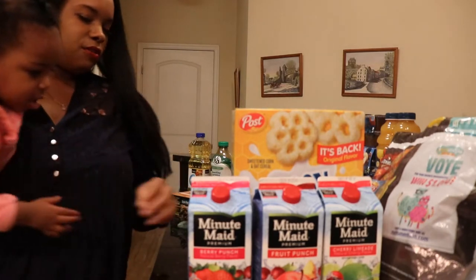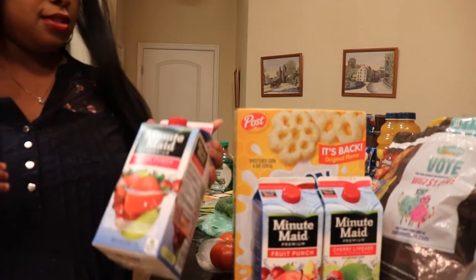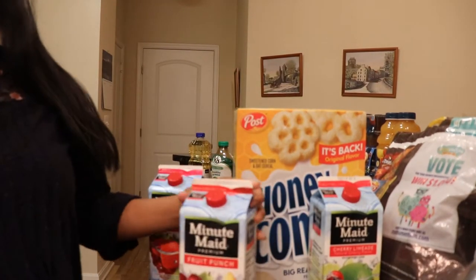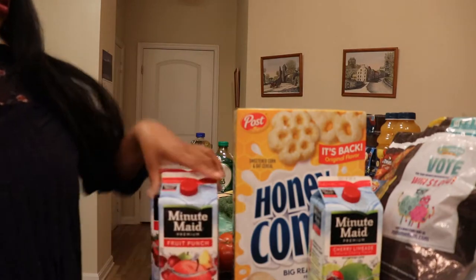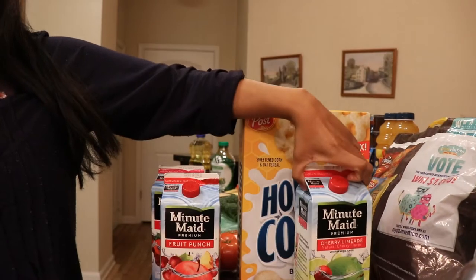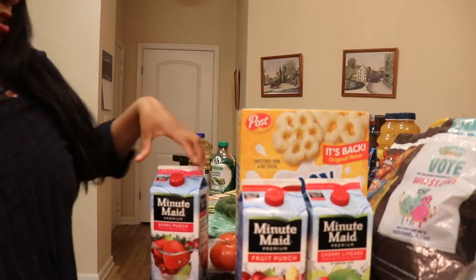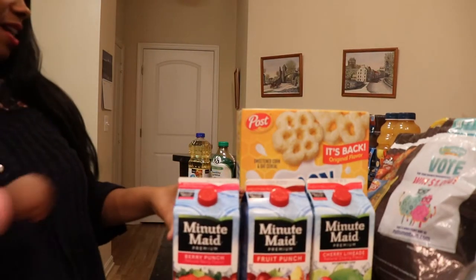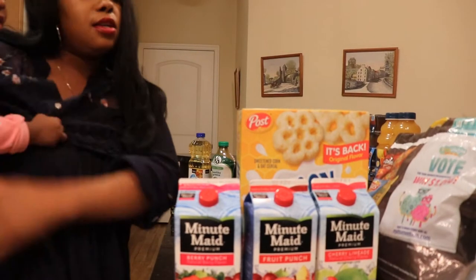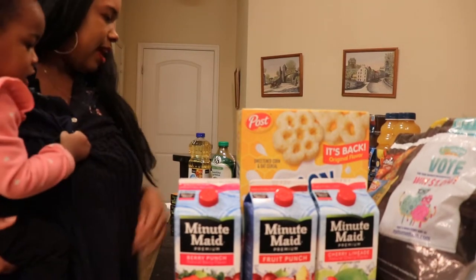The first thing I got is Minute Maid Berry Punch, Fruit Punch, and Cherry Limeades — three for five dollars, so I got three. I don't really drink juice; the kids mostly drink it, so that's why I got that.